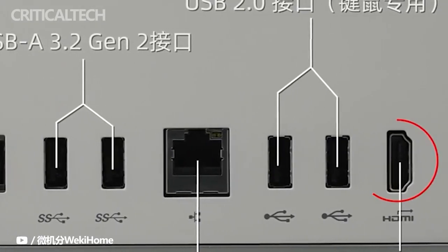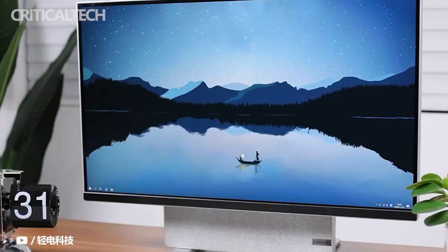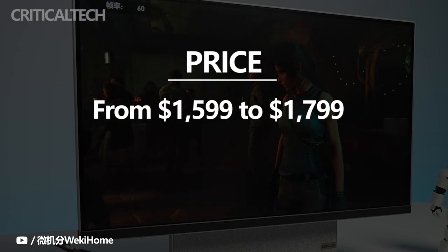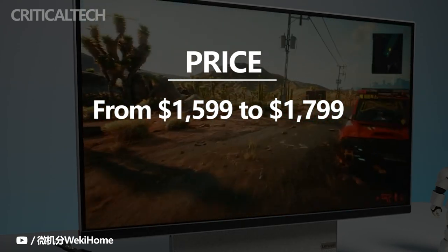Unfortunately, the Yoga AIO 7 will not be available in the North American market, so US and Canada users will have to stand by for something similar, if there ever is. In the select countries that Lenovo does release the all-in-one, you can expect pricing to start anywhere between $1,599 to $1,799.